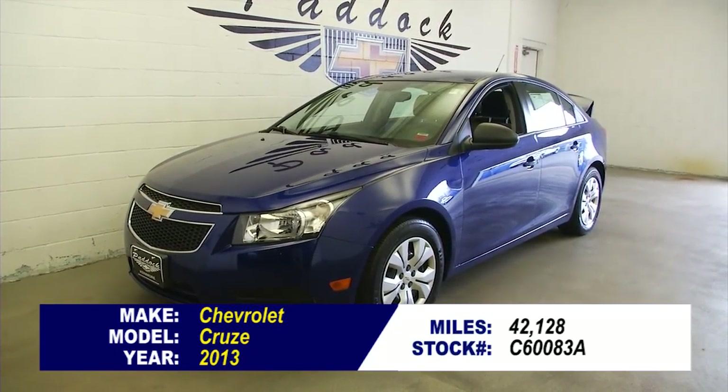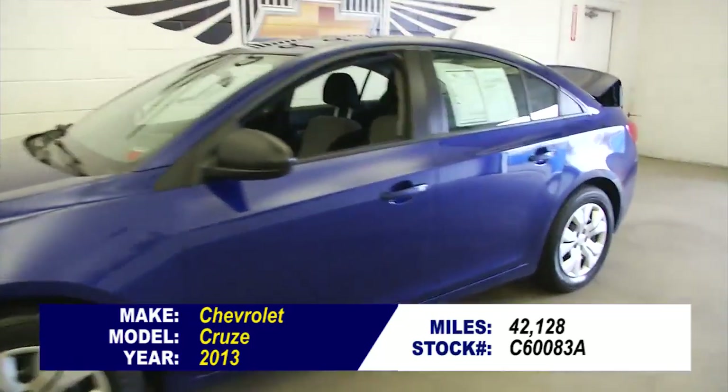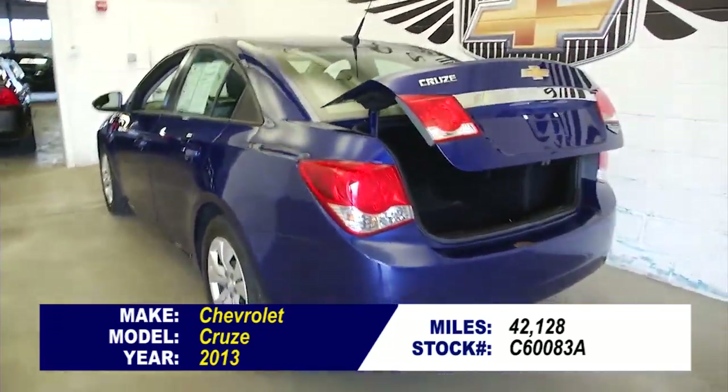Stock number C60083A. This is a 2013 Chevrolet Cruze, 42,000 miles. This is an LS Cruze, one previous owner, great little car in real good condition.